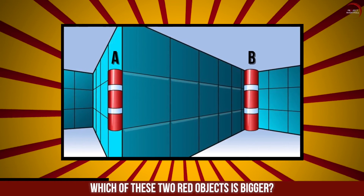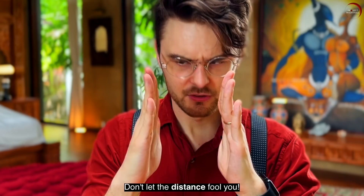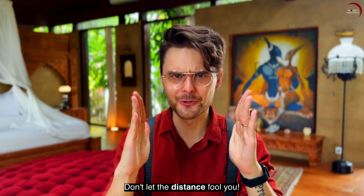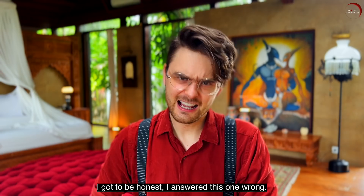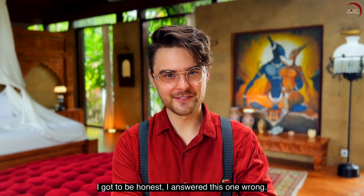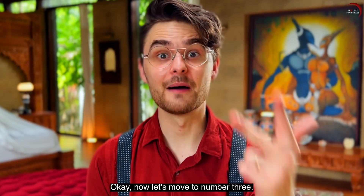Which of these two red objects is bigger? Don't let the distance fool you, because they are literally the same size. I gotta be honest, I answered this one wrong. It was quite tricky, right? Okay, now let's move to number 3.